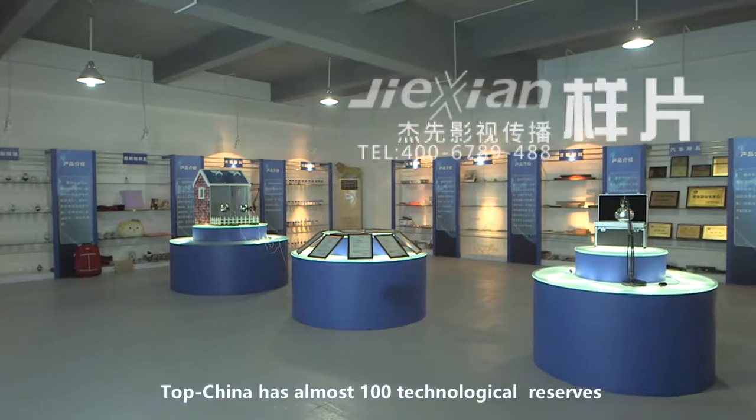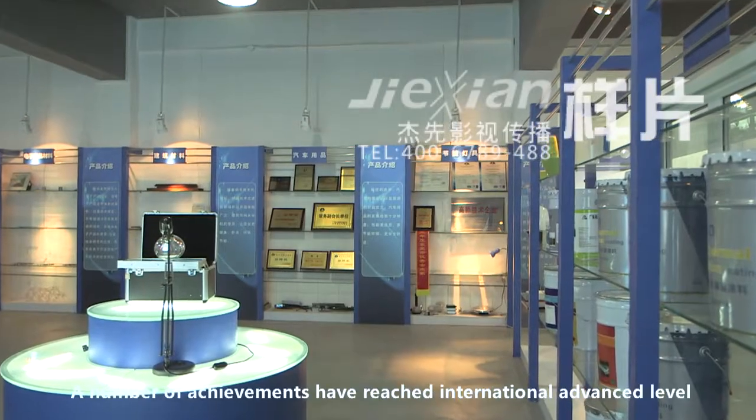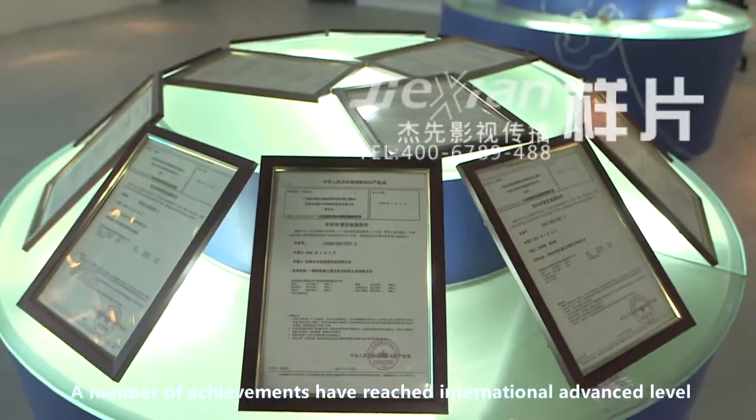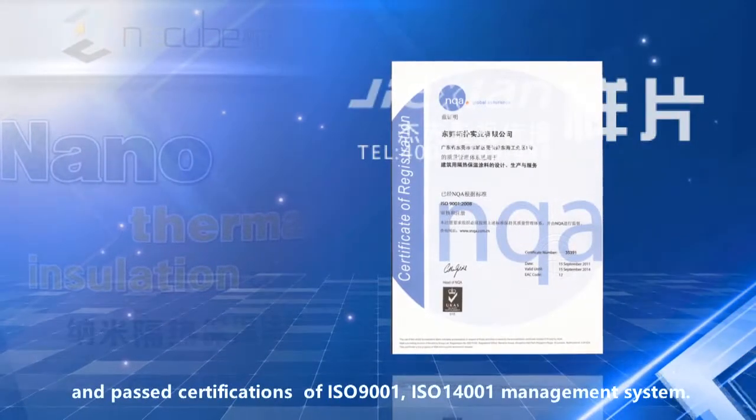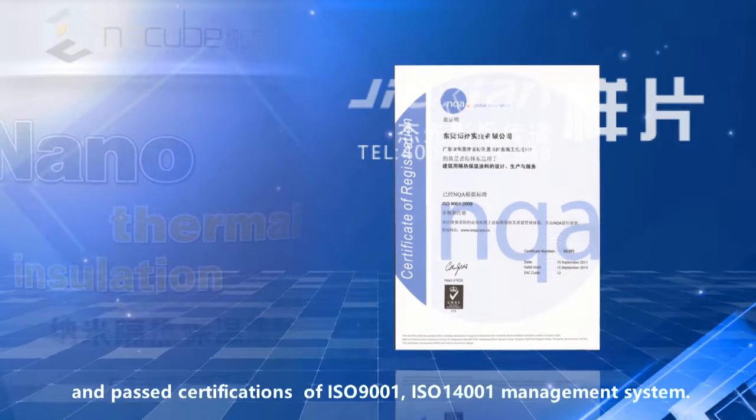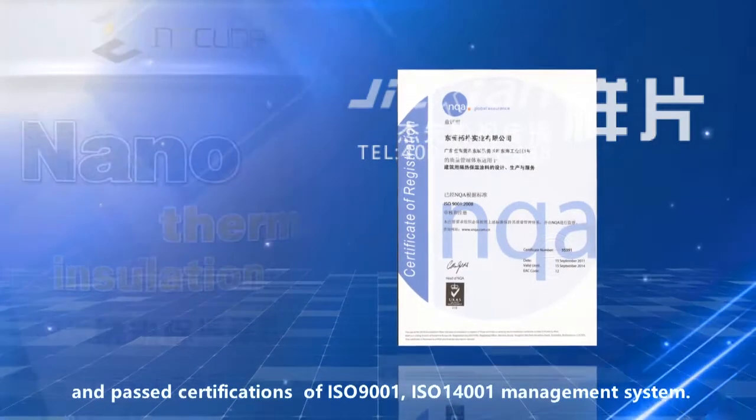TopChina has almost 100 technological reserves. A number of achievements have reached international advanced level and passed certifications of ISO 9001 and ISO 14001 management systems.